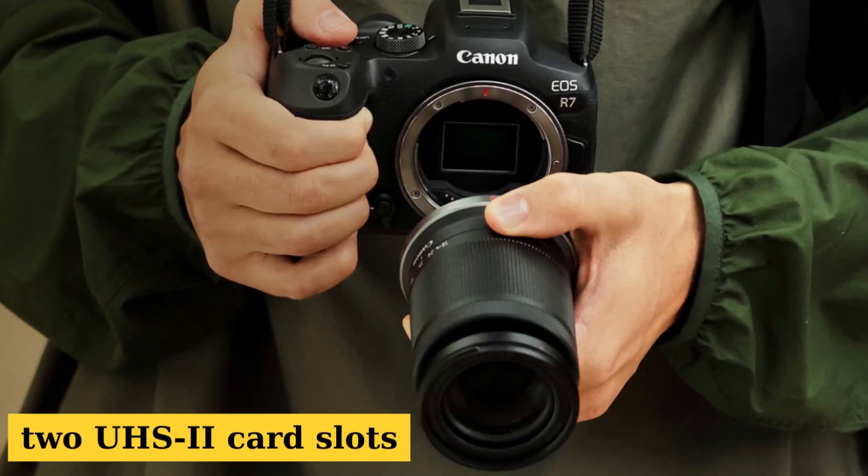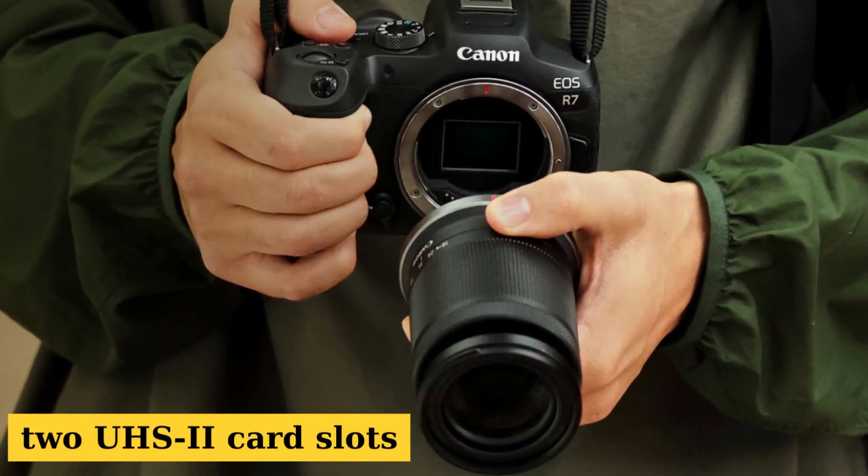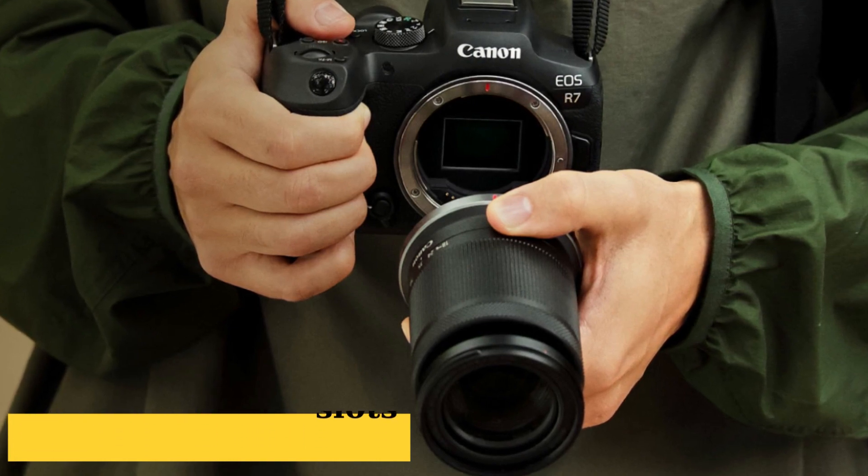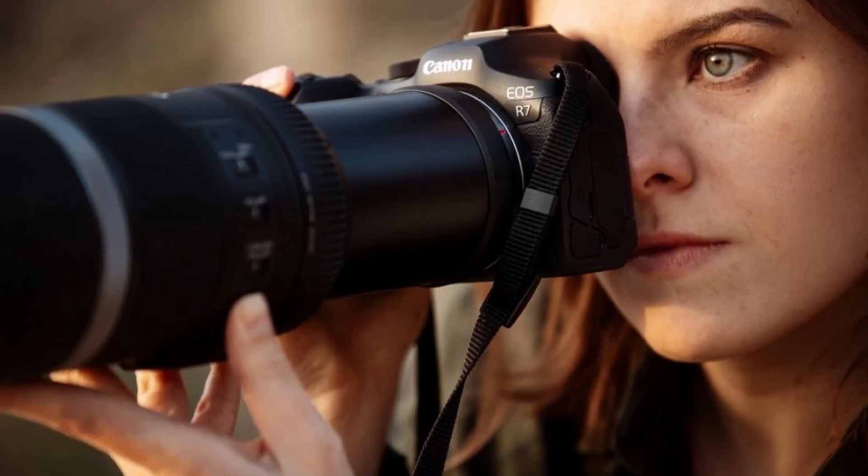For the tech-savvy, it's got two card slots, an articulating touchscreen, and the option to shoot in uncropped 4K 60p. Canon, please grace us with more native lenses soon.